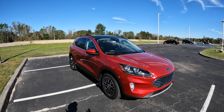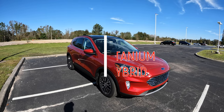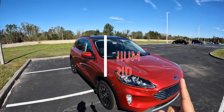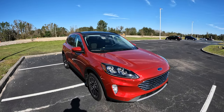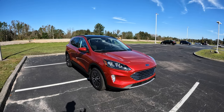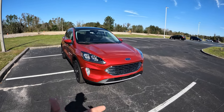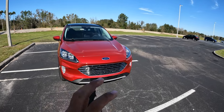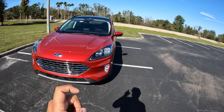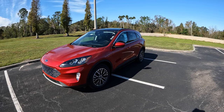Good morning everybody, welcome back to Peter's Auto Vlog. In today's video we're going to get behind the wheel of this 2022 Ford Escape Titanium Hybrid. Big shout out to Bartol Ford for allowing me some time with this Escape Hybrid. It's going to be my first time getting behind the wheel of any type of Escape Hybrid — I've driven the 1.5-liter and 2-liter engines, but this is the first time with the 2.5-liter Atkinson cycle with the electric motor.